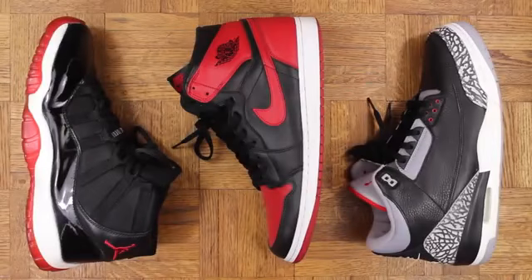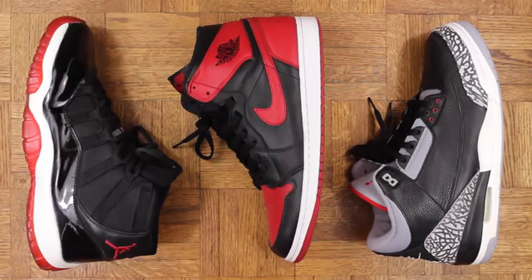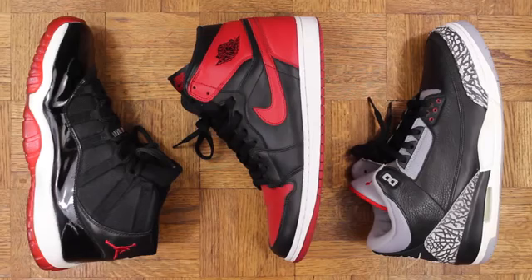And there you have it. These are my top 3 Jordans — not just that I own, but period. It doesn't get any better than this, if you ask me. Creme de la creme. I got tagged by a bunch of people in that top 3 challenge, and I get asked all the time what my favorite sneakers are, so I figured it was worth doing a video on.